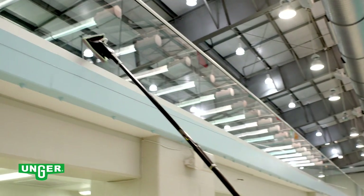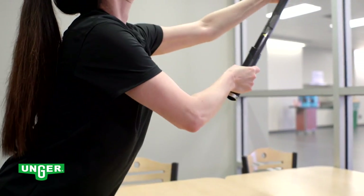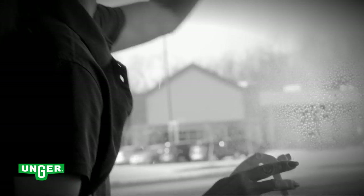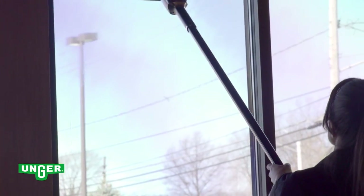With the Unger Stingray, your windows are cleaned faster and better, all while keeping your workers safe. Windows still need to be cleaned — that hasn't changed. The way we clean them has.